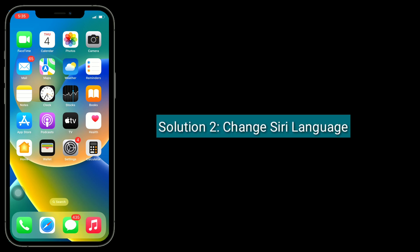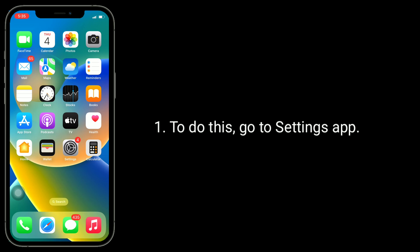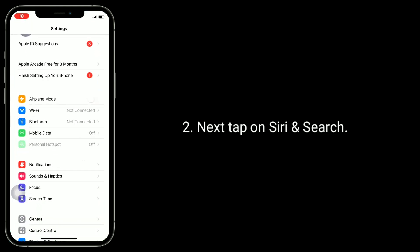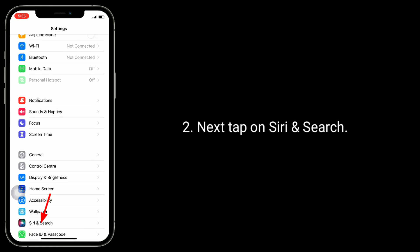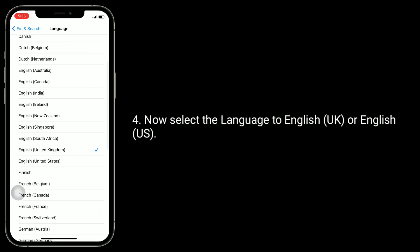Second solution is: change the Siri language. To do this, go to the Settings app, then tap on Siri and Search. Here tap on Language, and select the language to English UK or English US.